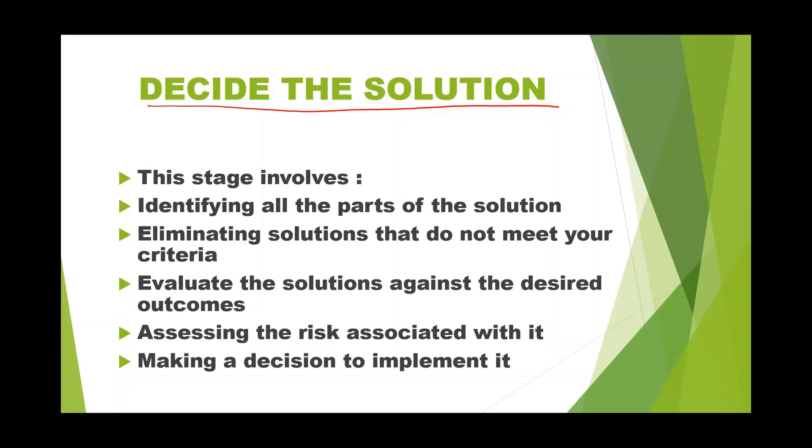Check whether the solution is meeting your criteria — if it is, proceed. Next, assess the risk, because there are solutions with high risk and solutions with low risk, both potentially giving the same outcome. You need to choose the solution with low risk, which is why you assess the risk associated with each option.